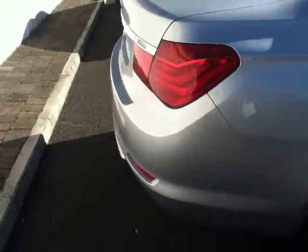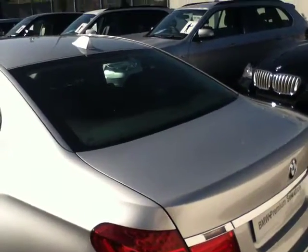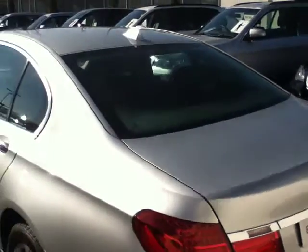As we get to the back of the car, the car also comes with parking sensors on the front and back as standard. You'll also notice the chrome finish around the back lights. Another great feature about the back of the car is the rear windscreen electric sun blind that is included as an optional extra.